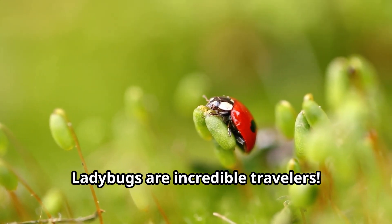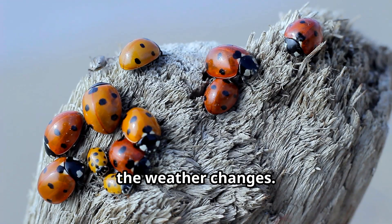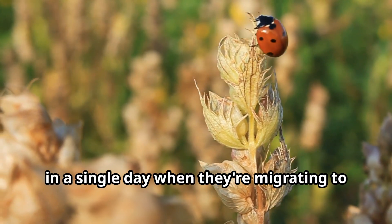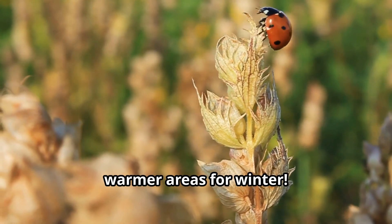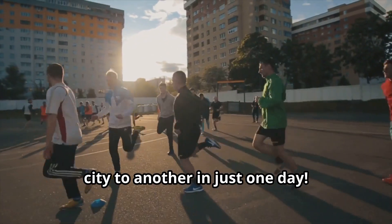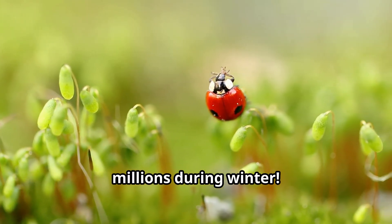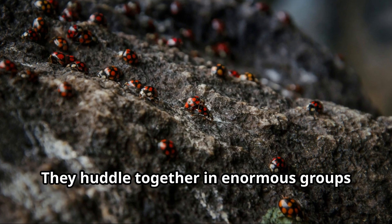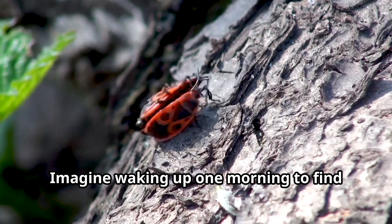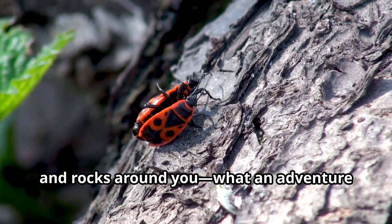Ladybugs are incredible travelers. Some ladybugs migrate long distances when the weather changes. In fact, ladybugs can fly up to 74 miles in a single day when they're migrating to warmer areas for winter. That would be like you running from one city to another in just one day. In some mountains, ladybugs gather by the thousands or even millions during winter, huddling together in enormous groups called aggregations, creating a sea of red and black spots.